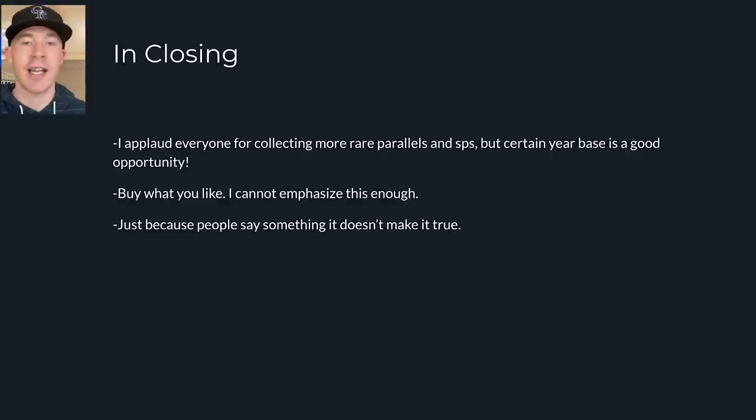In closing, I think you should still try to buy the parallels and more expensive cards of players because those hold a premium and usually appreciate a little bit more. But don't get crazy — there is still opportunity in base cards. We've swung too far the other way and it will come back to the middle ground. We'll get to equilibrium and it'll all make sense in supply and demand. But overall, buy what you like — that's the most important thing in this hobby. Whether you're investing or collecting, buy what you enjoy. It's more fun as an investment if your investment goes to zero when you at least like looking at what you have.